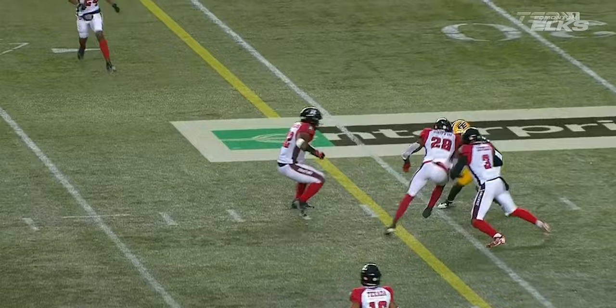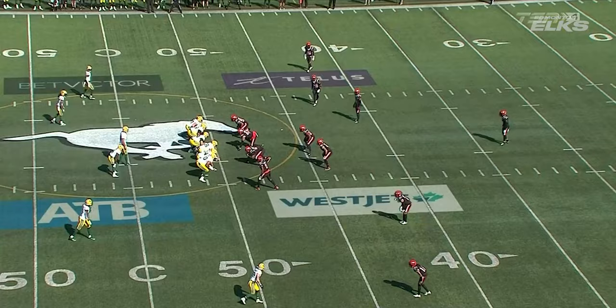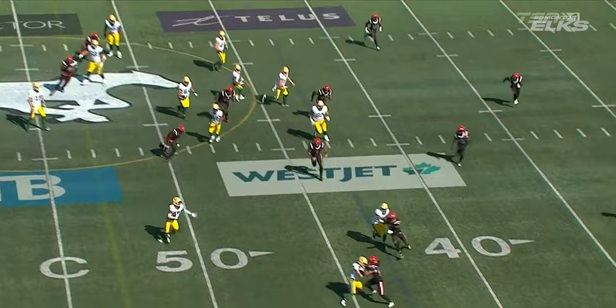Four to the right, looking that way, shorter receiver — Mitchell — dancing around, trying to make a miss, and he still gets a few extra yards after the catch. The time is at a premium here, just under a minute to go.